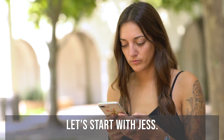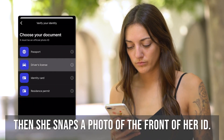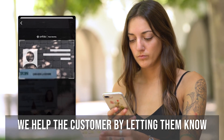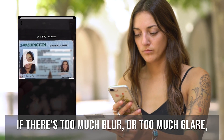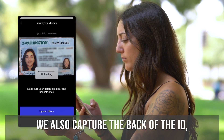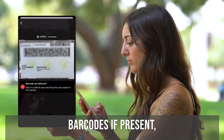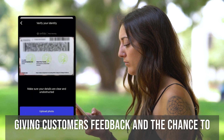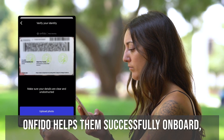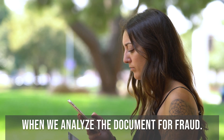Let's start with Jess. First, she selects the ID she wants to use. Then she snaps a photo of the front of her ID. We help the customer by letting them know if there's too much blur or too much glare, so they can get it right the first time. Looks like she got it right. We also capture the back of the ID and scan security features such as barcodes if present. Giving customers feedback and a chance to review, Onfido helps them successfully onboard and provides accurate results when we analyze the document for fraud.